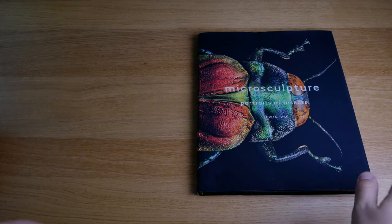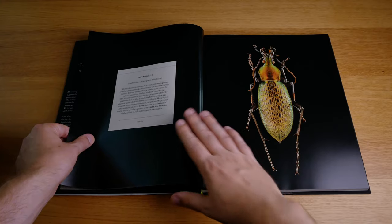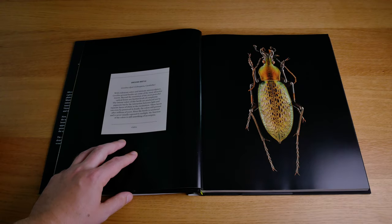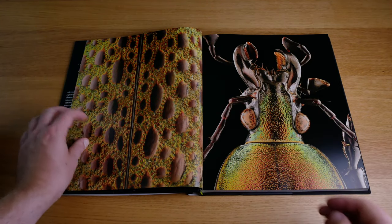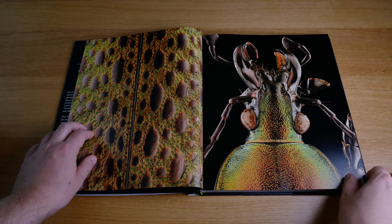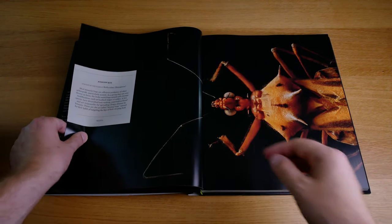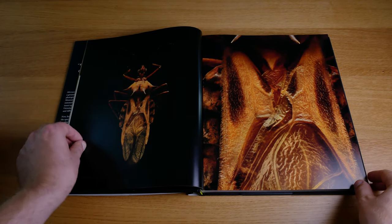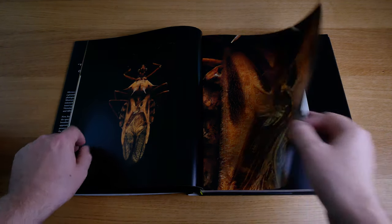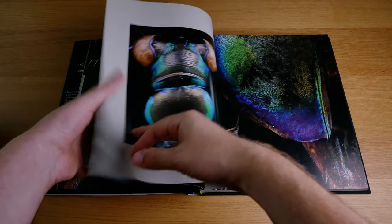Six photobooks in six minutes. Here are some of my favorite photobooks that I've purchased over the past year. For me, photobooks can be a very good source of inspiration for your photography, and I really like exploring even genres of photography that I'm not into myself, because it can always give you some good ideas and inspiration.